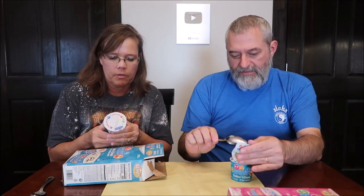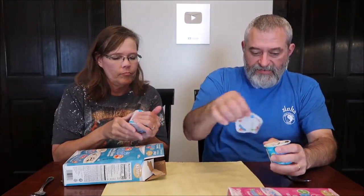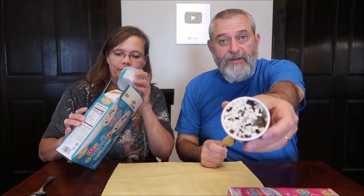I probably shouldn't do that on video. I tried to shake it but it didn't do anything. It says 'Shake well before opening' — I'm telling you, it doesn't do anything. They're all stuck together. That's what it looks like.